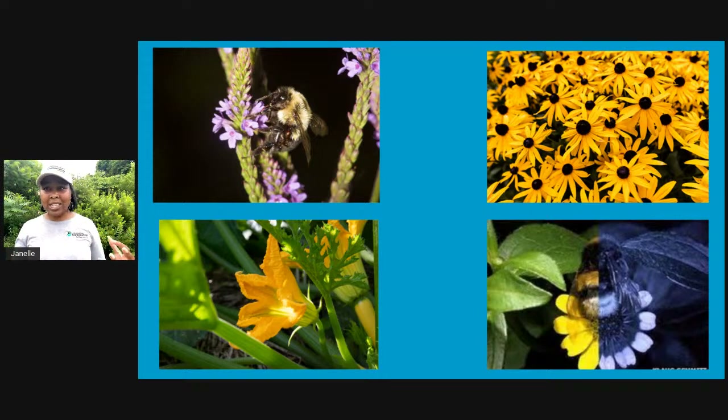Some bees will also pollinate things like tomatoes using what we call buzz pollination. They'll hang on to the flower and buzz their wings at a certain frequency, and that buzz vibrates the pollen out of the flower onto their fur. Bees can also see a color that we can't see — ultraviolet. These flowers have secret messaging on them that we can't see, but bees can. One half of the picture shows a yellow flower; the other half shows how a bee sees it — with a darker bullseye in the center so the bee knows exactly where to land to get the most nectar and pollen.